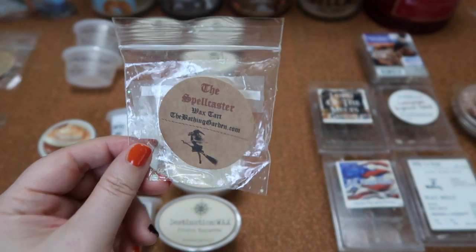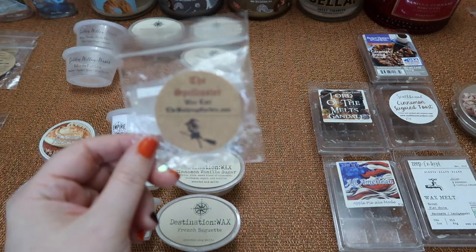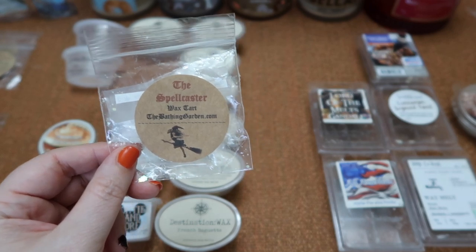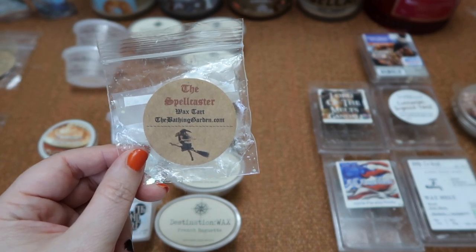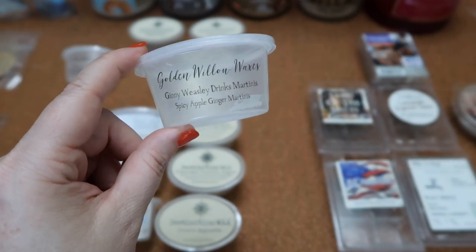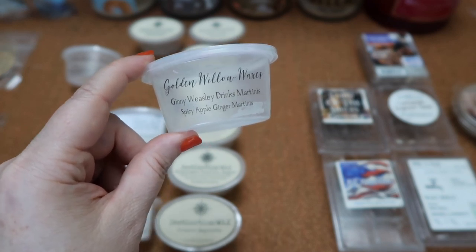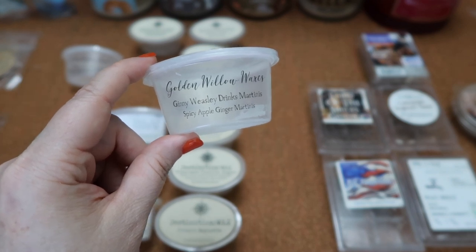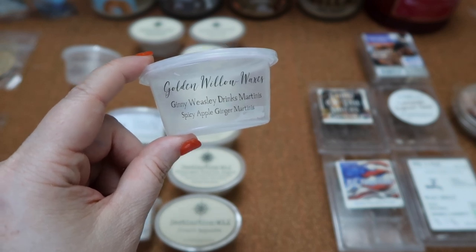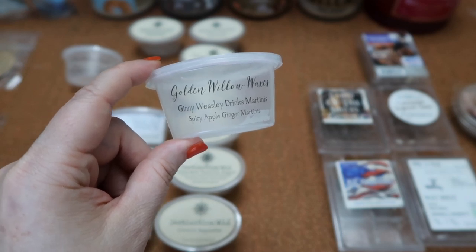I finished this shape in Bathing Gardens Spellcaster — pecan pie, roasted chestnuts, and charred peaches dusted with brown sugar. I got peach and a lot of sweetness and just did not prefer this one. The scent throw is about a six in my 20-watt hot plate warmer. I finished the scent shot in Golden Willow Waxes Jenny Weasley Drinks Martinis — spicy apple ginger martinis. I really enjoyed this one. The mac apple was very dominant — that crisp red juicy apple — with just a little ginger syrup coming through. The scent throw was about a seven for the scent shot split between my 20 and 24-watt hot plate warmers.